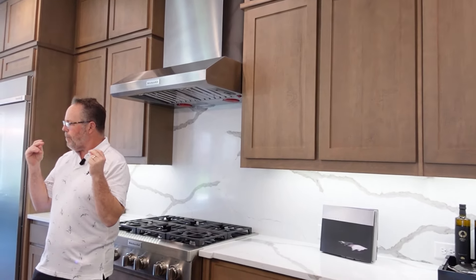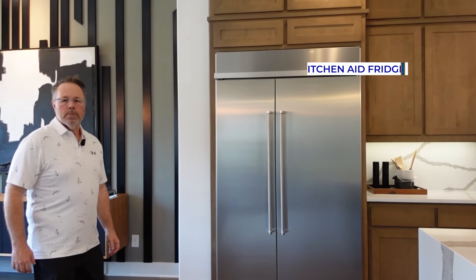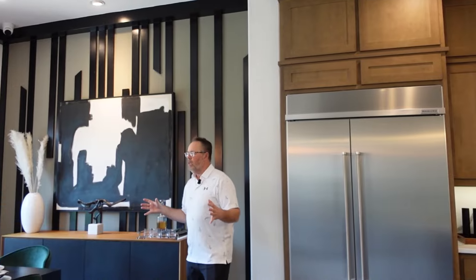Look at this fridge — let me show these cabinets on the island. Very nice. You've got your trash right there. It's KitchenAid but it's that Sub-Zero style. It's a good size fridge right there.